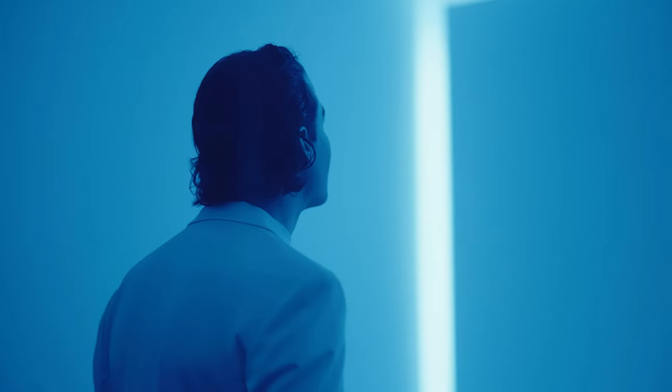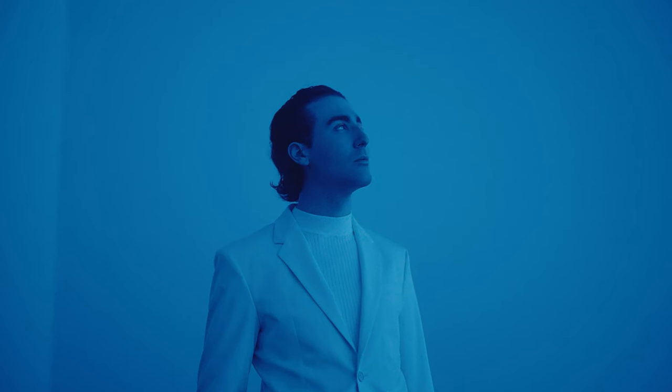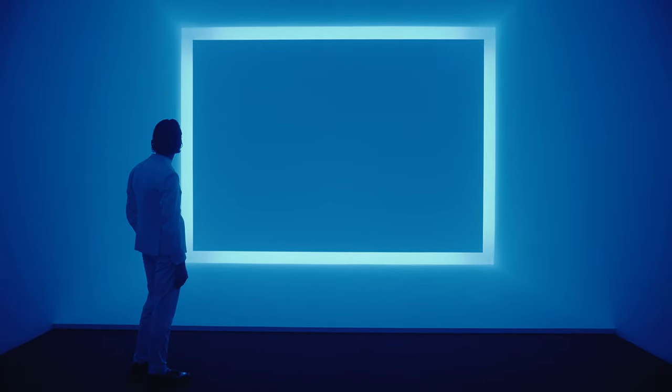We then move into a work by James Turrell called Raymar Blue. It's an amazing immersive piece. A lot of people have described it as sort of falling into an open sky. The piece really stays with you afterwards — your eyes have to adjust after being immersed in a space of pure undifferentiated color for so long.